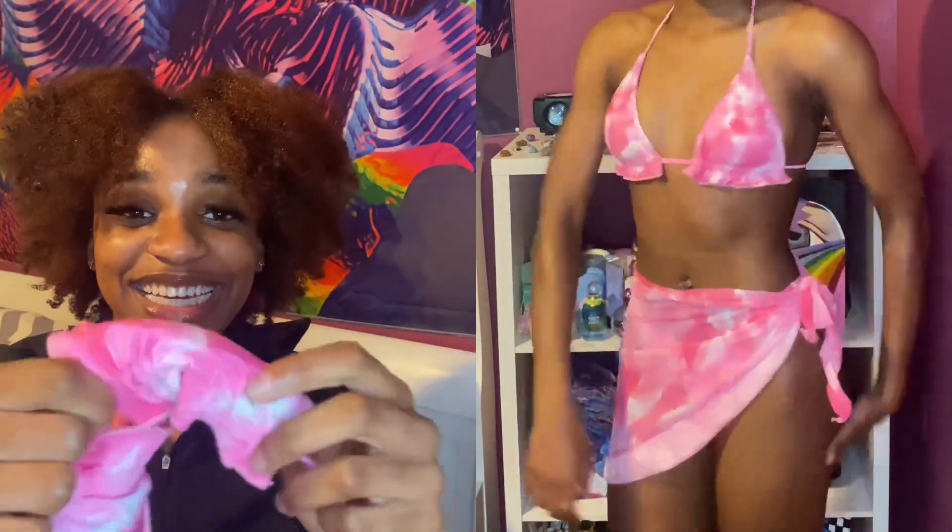The next one is this pink one — it is so cute. I like the purple details on it. The bottoms are really cute too — I love when bottoms go like that.